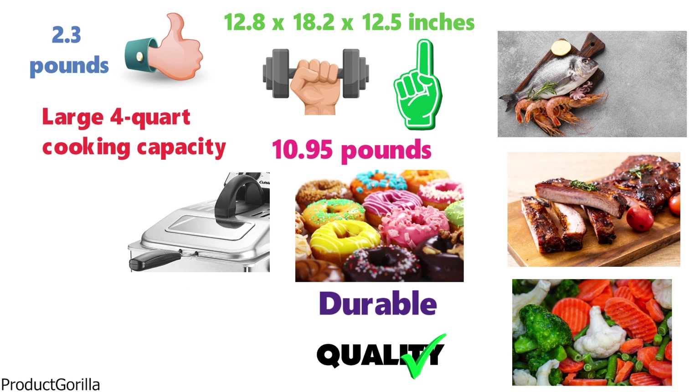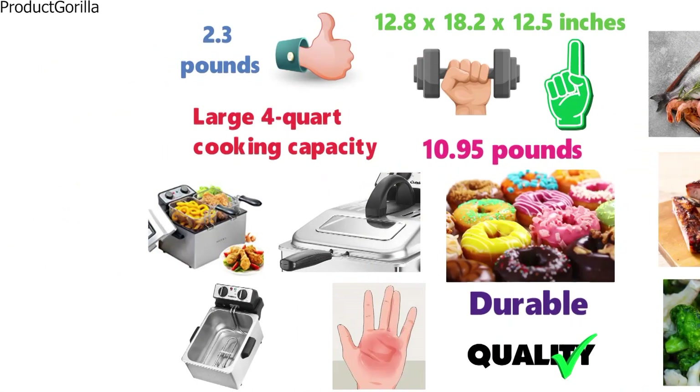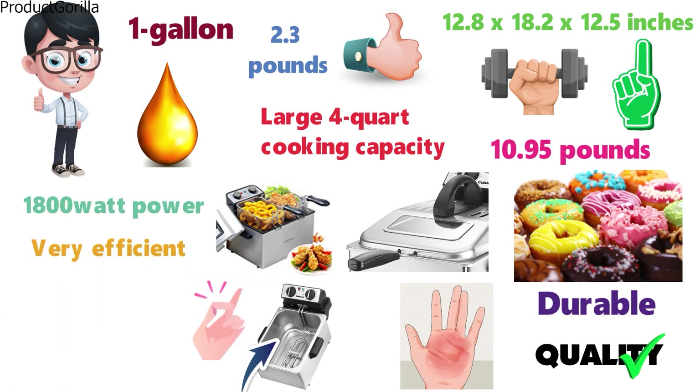The cool-touch handle makes sure you won't be burning yourself when lifting the basket. Inside the fryer you have a 1-gallon removable stainless steel oil container, which can hold a lot of oil and has a pouring spout to make for easier pouring. The 1800-watt power of this fryer makes frying very efficient and quick — it can heat up very quickly and saves you a lot of time.